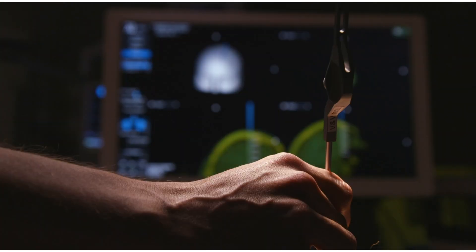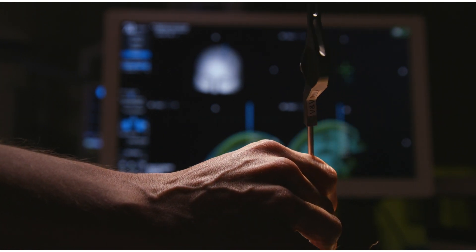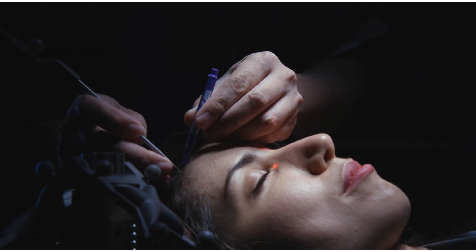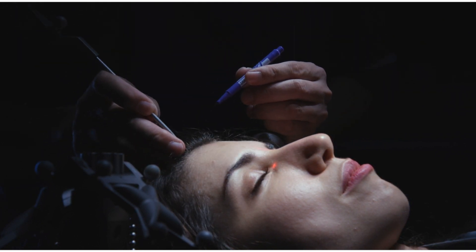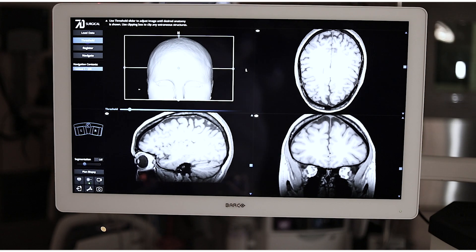Supine, lateral, extreme lateral, and even prone registrations are achieved with thousands of virtual fiducials on the skin or skull surface in an entirely contactless workflow. Let's take a look at the major components of the system — the high-definition surgeon display.